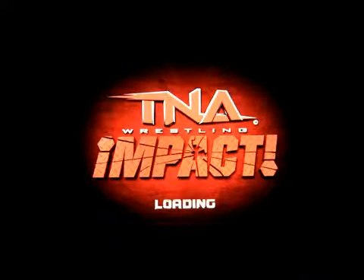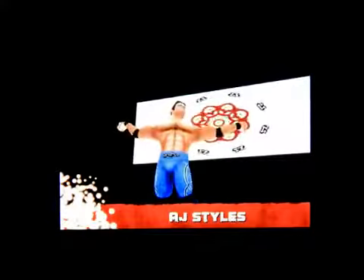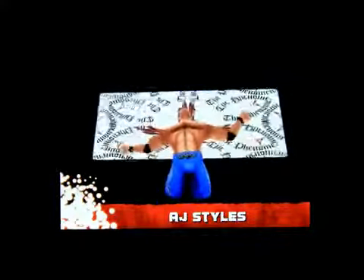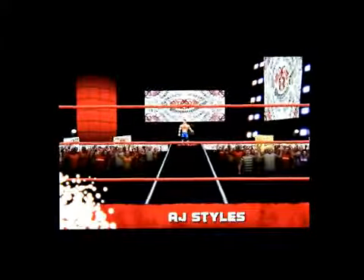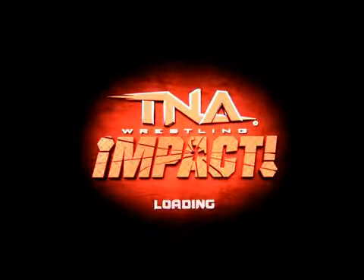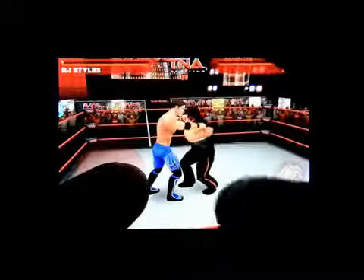It's loading — here we go. They're walking down the runway getting ready to wrestle. Let's get into the play here. You have your little analog stick, and you can kick, you can punch, you can run.